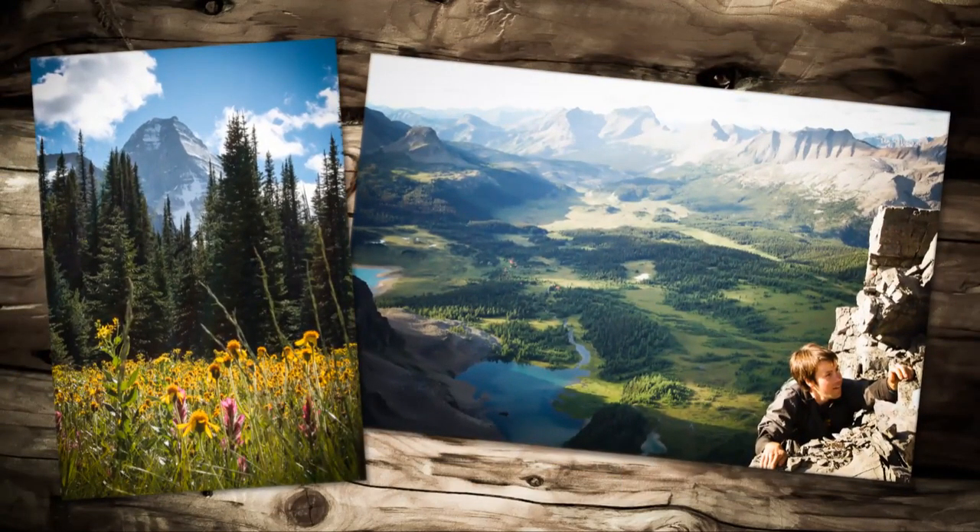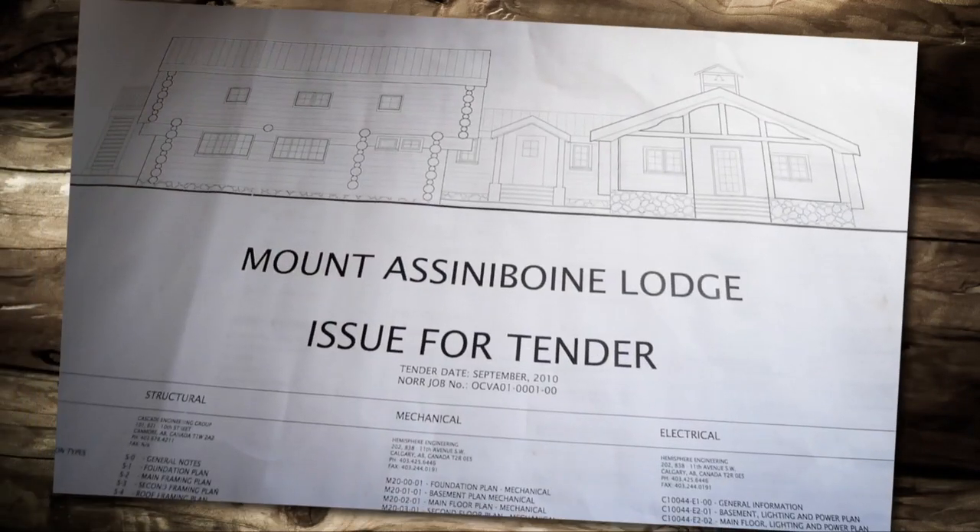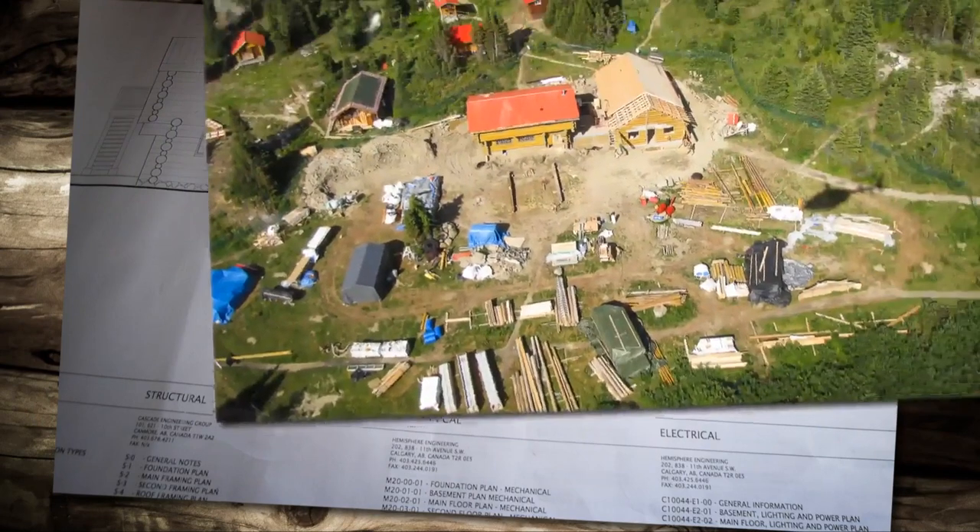In 2009, BC Parks decided to team up with architectural and engineering consultants. Drawings were prepared and a general contractor was brought on board to do the work.